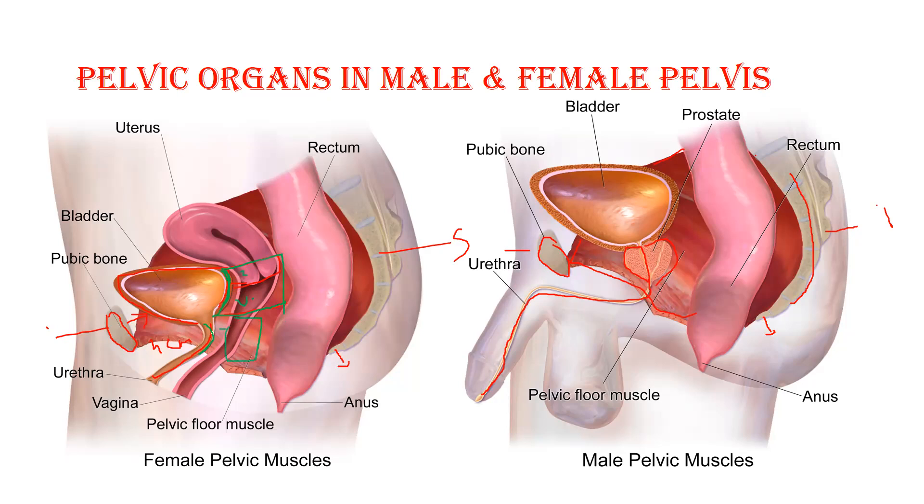Behind the urethra, the lower part of the vagina is present. The urethra and vagina both pierce through the pelvic floor muscles — the right and left pelvic floor muscles encircle these canals. On the superior surface of the bladder, the uterus comes into contact, so the uterus is present on top of the bladder. That is why the uterus is in anteflexion and anteversion — this is the axis and position of the uterus in a female body.